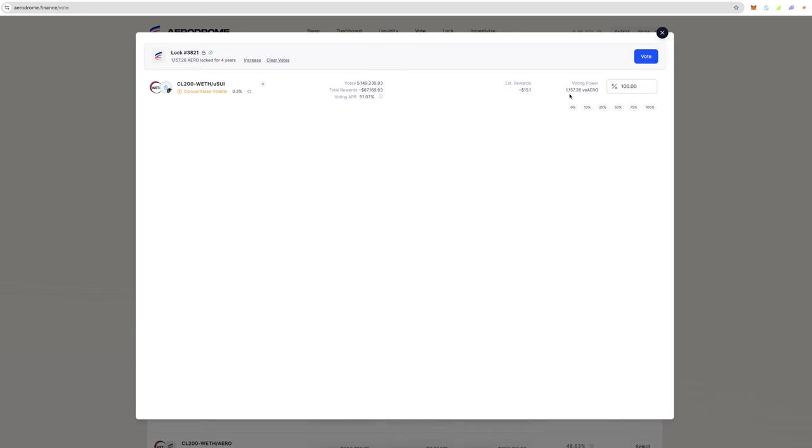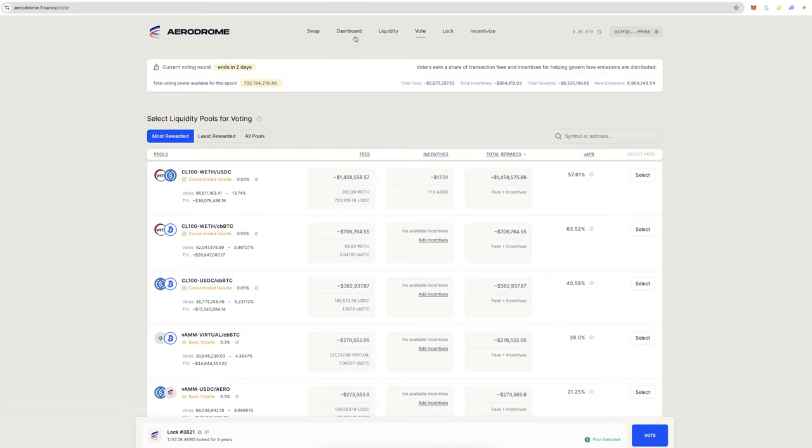I got a pretty decent airdrop of Aerodrome — worth around $2,000 right now — because I was involved in Velodrome on the Optimism network. I make 51% voting APR on that, which is about $15 a week from roughly $1,500–$2,000, which is pretty cool.